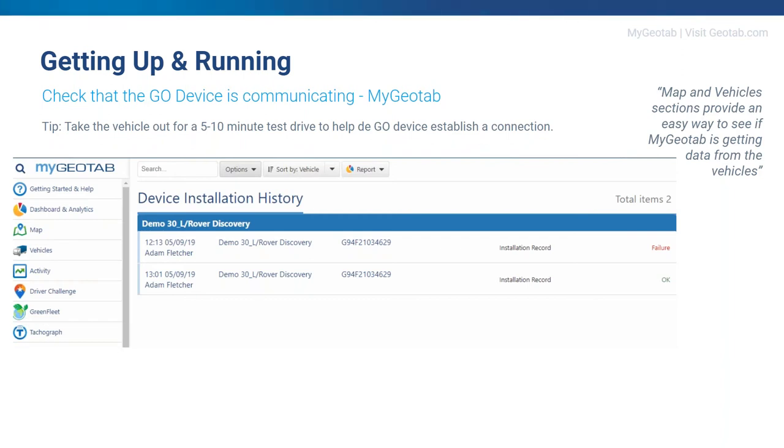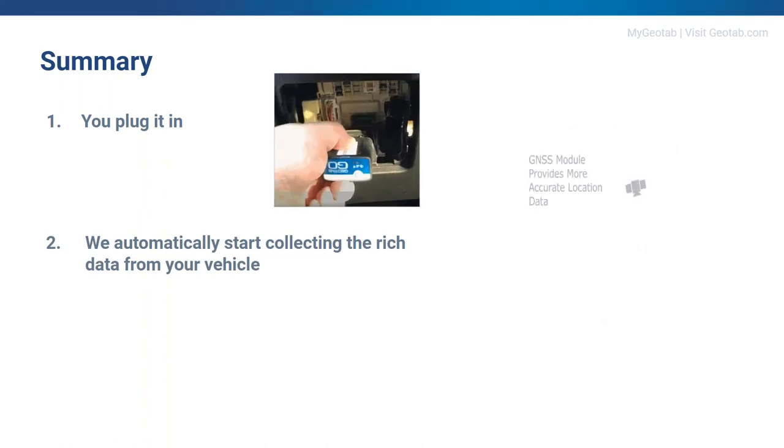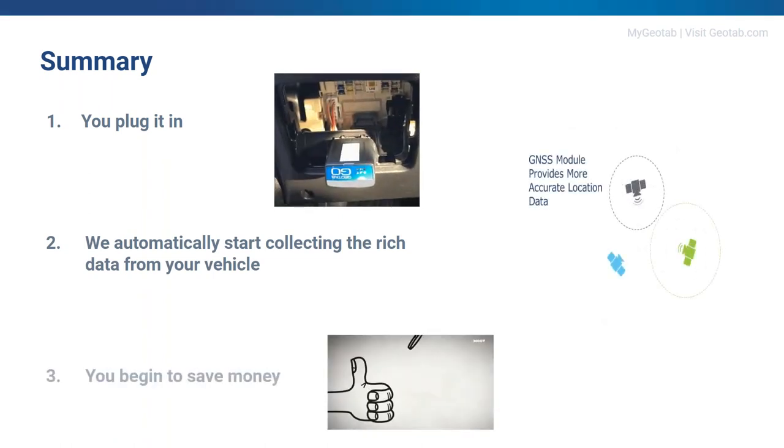For getting up and running, go to MyGeotab, select the Vehicles tab, select Installation History, and search the vehicles you wish to check. In this screenshot example from my own vehicle, it failed initially and then was successful — and in truth, this was my first ever time installing a device. The first one failed but it didn't take long to fix. In summary: three simple steps — provisioning, installation, and getting up and running. You plug it in, we automatically start collecting rich data from your vehicle, and then you begin to save money.